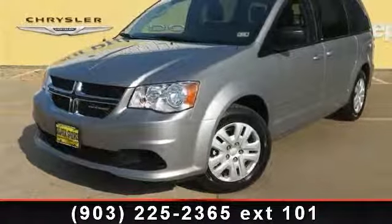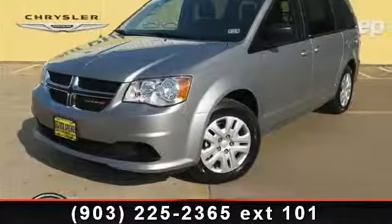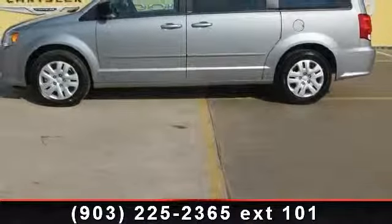Presenting the 2014 Dodge Grand Caravan SE. If you are looking for a first-rate auto, this one could be yours today.